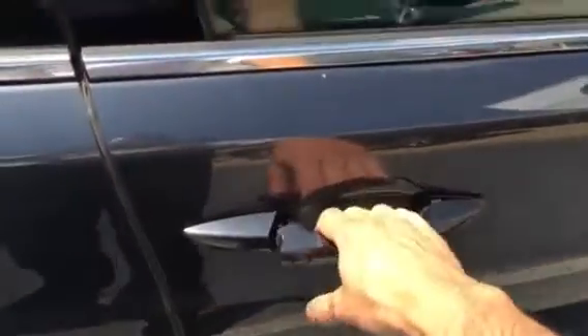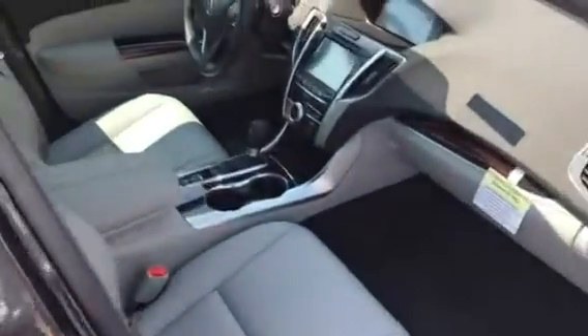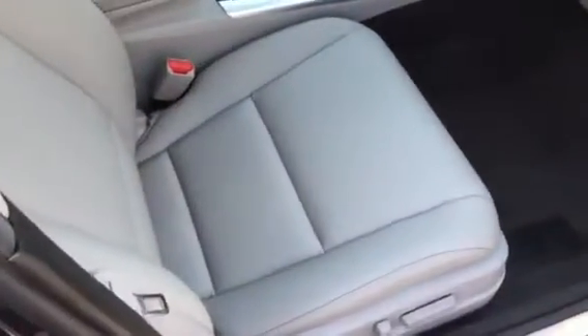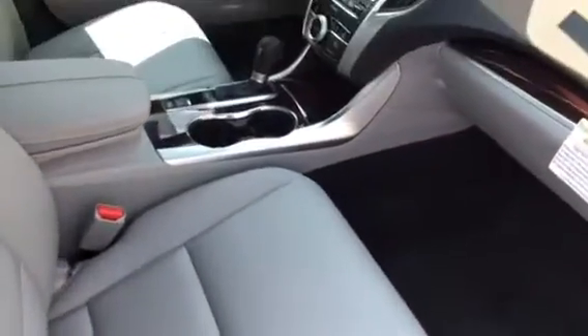All vehicles will come with the keyless access system with the push-button start. You've got your leatherette trim seats, power passenger seat, as well as the power driver's seat. Let me just hop in here real quick so you can get a nice overview.